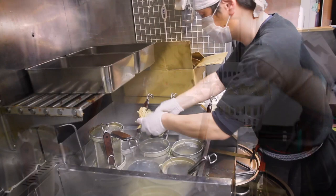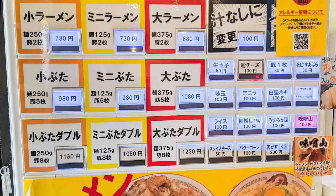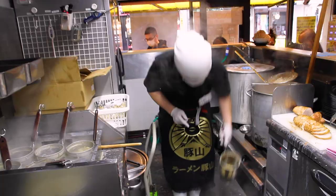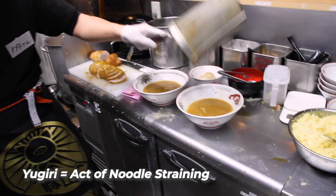Now let's move on to the noodles — thick thick noodles here. Coming back to the ticket machine: their small portion of ramen comes with 250 grams of noodles, the mini portion comes with 125 grams, and large and above is a bowling ball of noodles at 375 grams. And the noodles are ready. There's something always satisfying about watching the yugiri, or the straining of the noodles. This is a massive bowl required for the massive portion of noodles that we're getting.